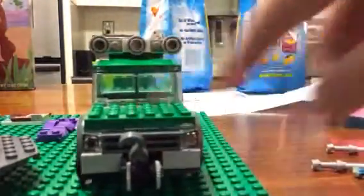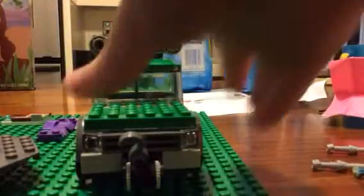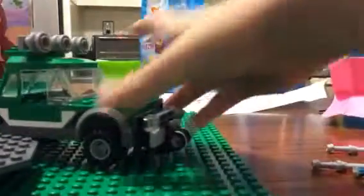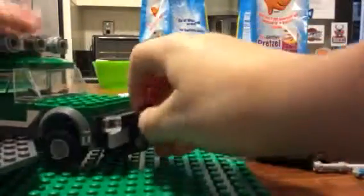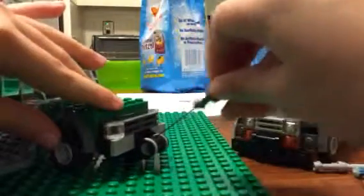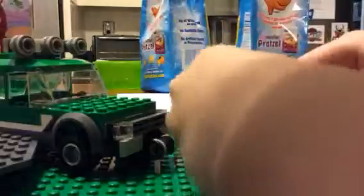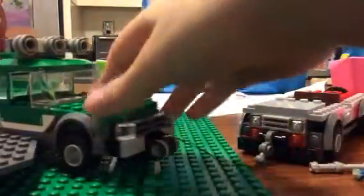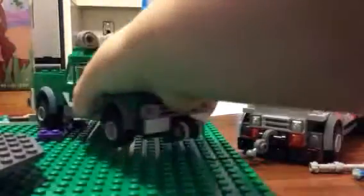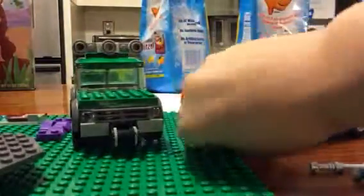It has a winch cable on there, just like in the movie when it tries to pull the big trailer off the cliff. And I'll show you how it works. You all know it unwinds, but if you take another vehicle, like this Jeep here, hook it on like this, you can of course pull it. Pretty cool.